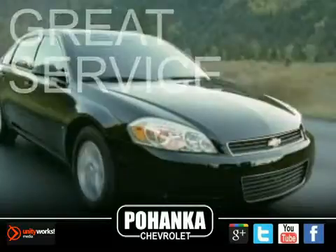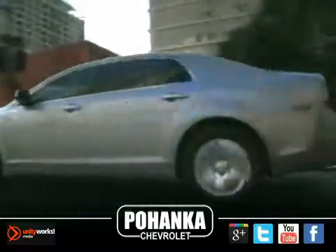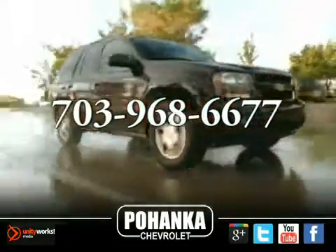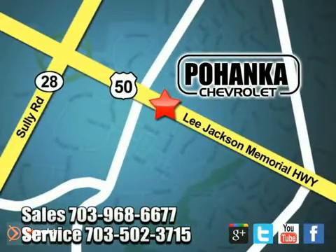Great service, great selection, and low prices — that's why Pohanka Chevrolet is a great place to buy a car. Call us now for more information on this vehicle or visit today. We're conveniently located at 13915 Lee Jackson Memorial Highway, Route 50 in Chantilly.